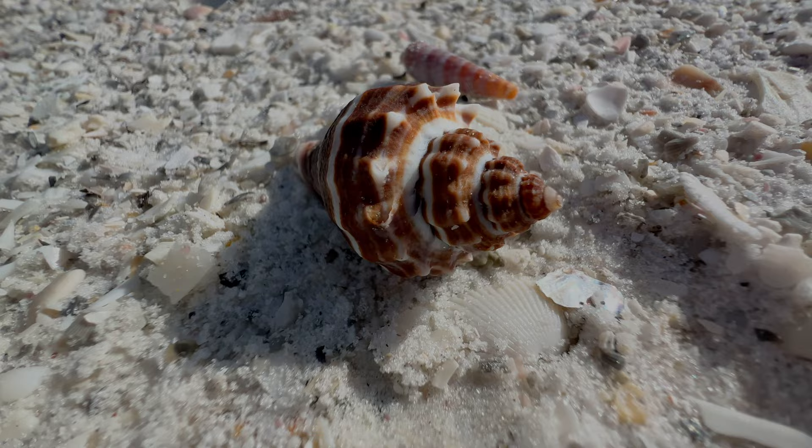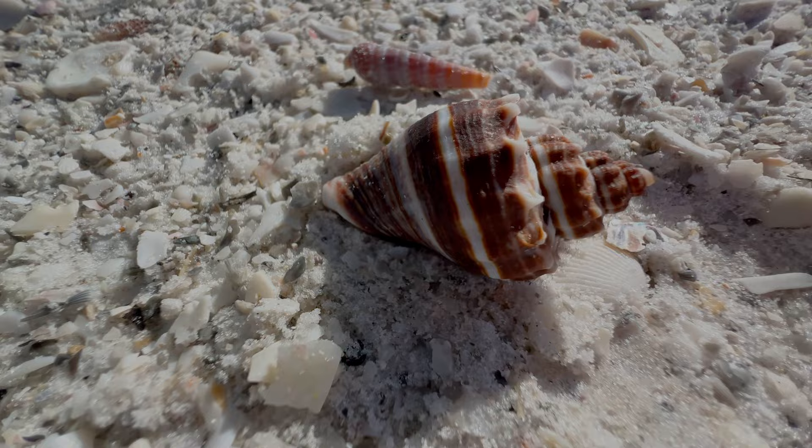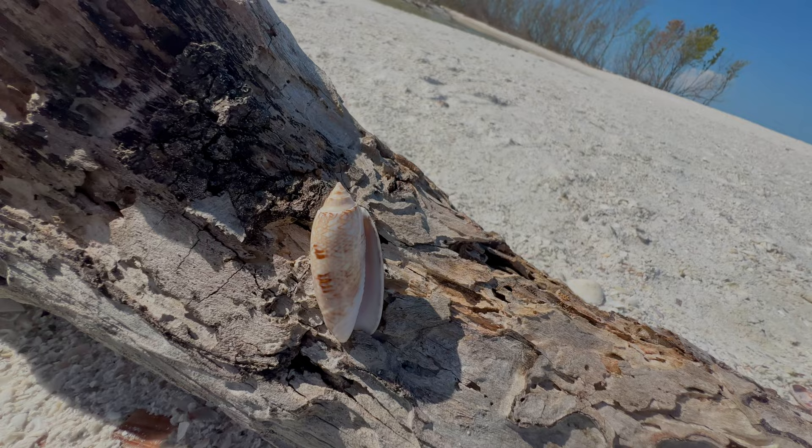This little cutie is a crown conch, also known as the American King's Crown. They can be found mostly in the backwaters, in lagoons, or really mucky algae-filled water. That's usually where I find these — less so on the open ocean.